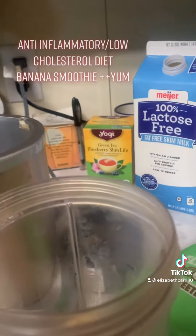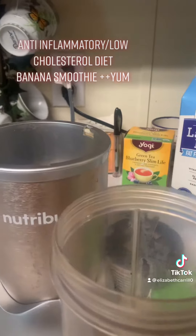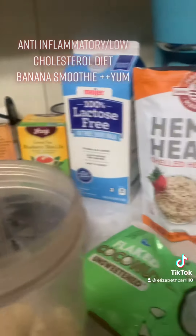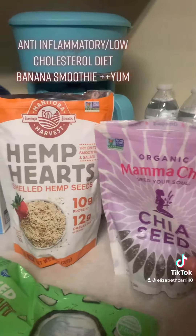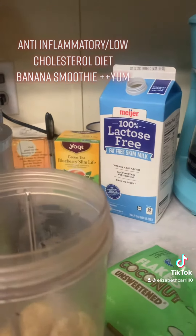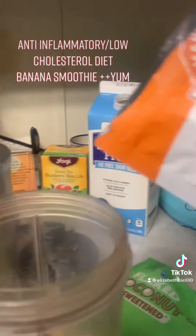Some flaxseed, some chia seed. I use organic, but you're welcome to use whichever hemp seed or chia seed you would like.